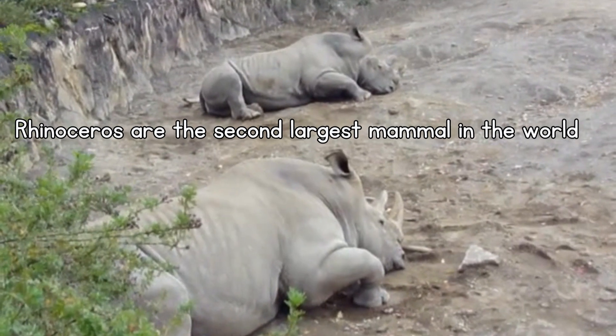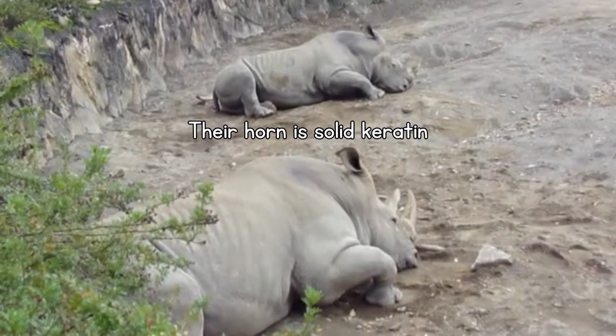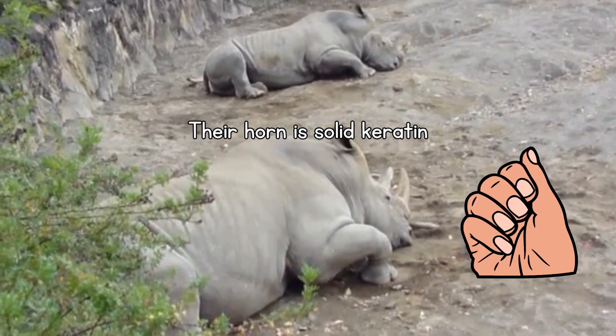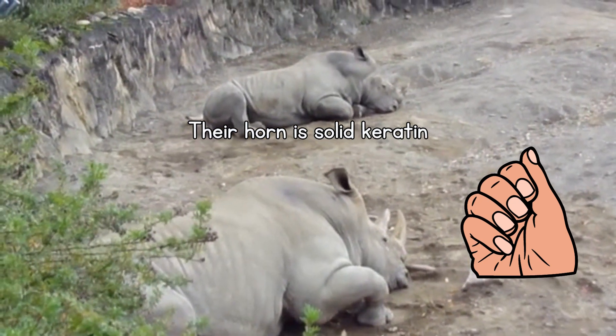They are the second largest mammal in the world and they have a solid keratin horn. The horns of these mammals consist of keratin, which is actually what our hair and nails are made of, and they continuously grow. If it breaks away, it's just like our fingernails — it grows back.